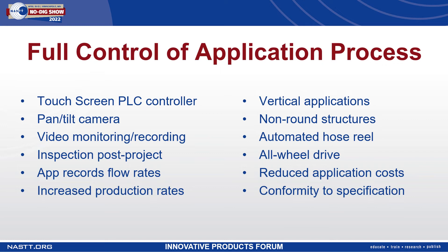Ultimately, the system results in reduced application costs because you have increased productivity and optimized thickness control, which allows you to conform to the specification of the engineer.